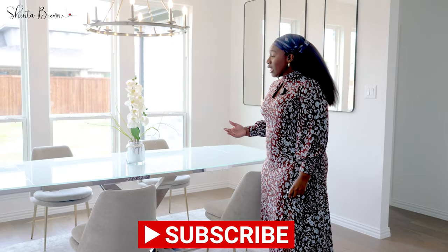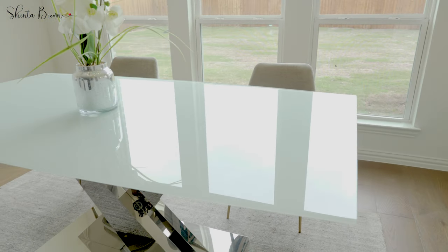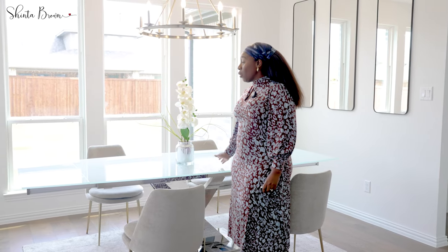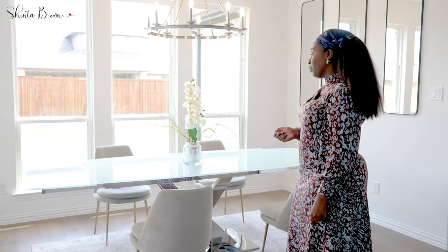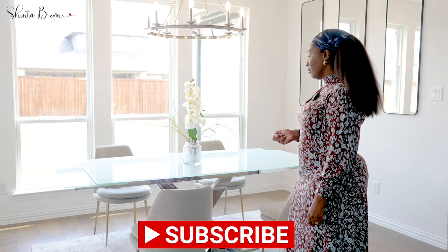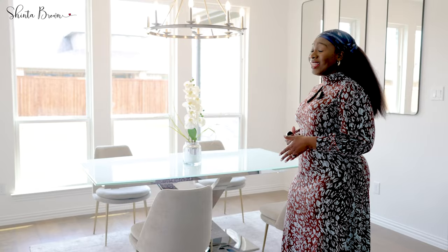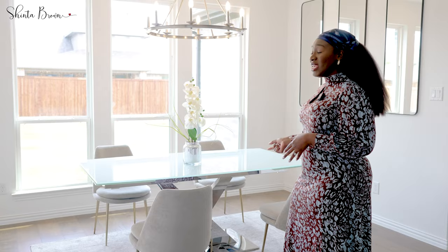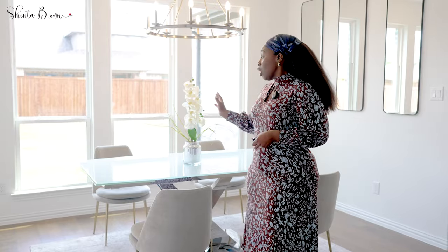Another thing that stood out to me was the tempered glass — the fact that I can clean off spills so easily. With wood tables it's not as easy, so for me tempered glass was just the way to go cleaning-wise. With the push of the button I'm able to bring it back down when it's just my household members, which is perfect for Thanksgiving, holidays, birthday parties, or whenever you have guests over and need to extend it.